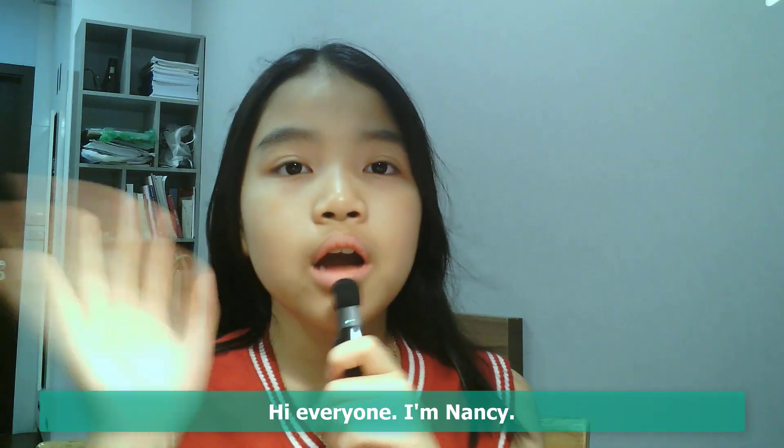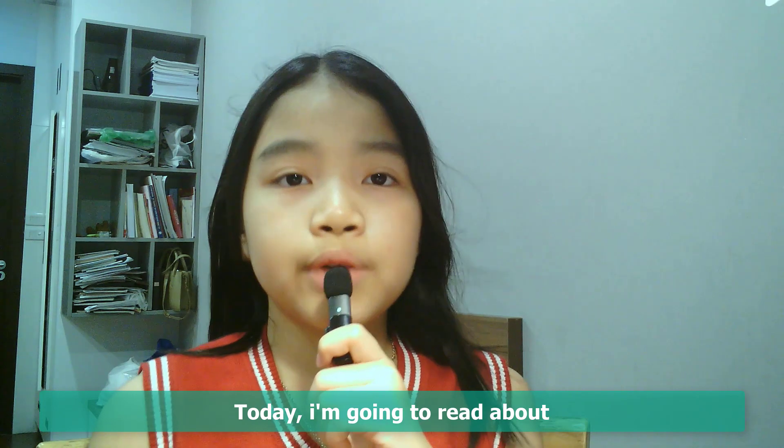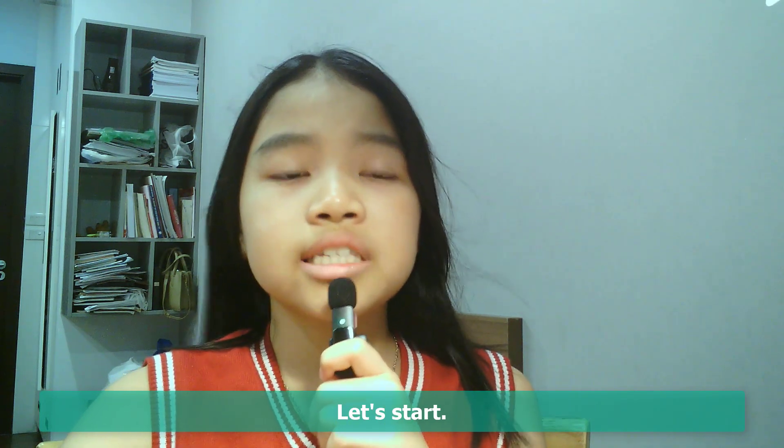Hi everyone, I'm Nancy. Today I'm going to read about cats and dogs drink water differently. Let's start.